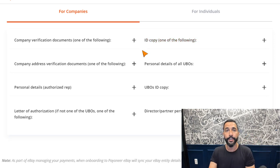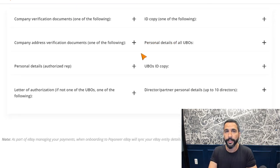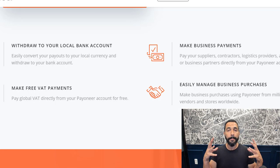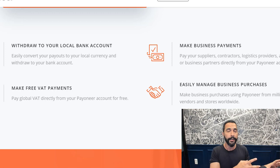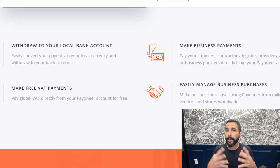I'll leave a link below this video to register for Payoneer and get a $25 bonus once you've transferred $1,000 to or from your account — it's free money so definitely use that link. The biggest advantages of linking your Payoneer account with the managed payment system are getting paid much faster and more easily through eBay. All payments will go to your Payoneer account and you can withdraw to your local bank account, make VAT payments, business payments, and send payments to anyone else with a Payoneer account.